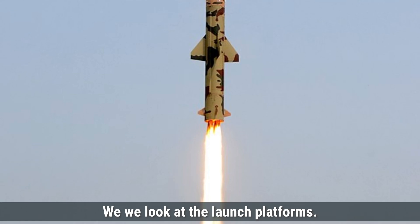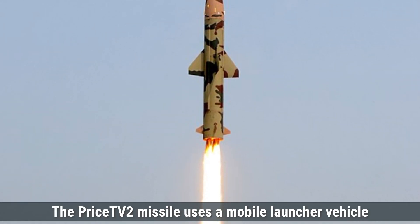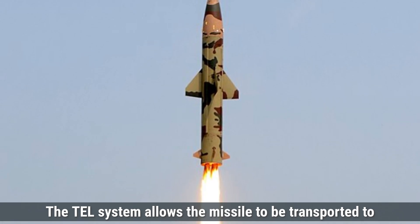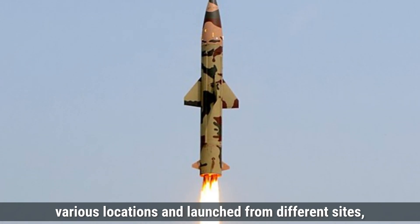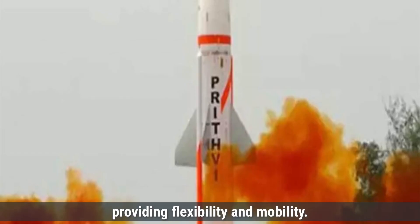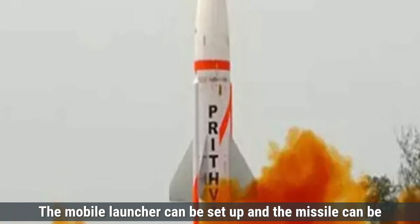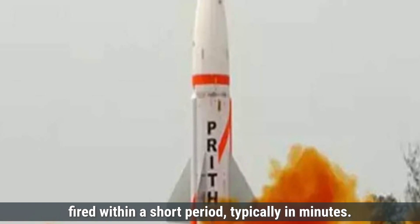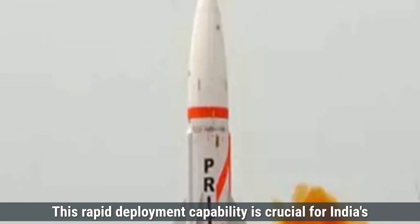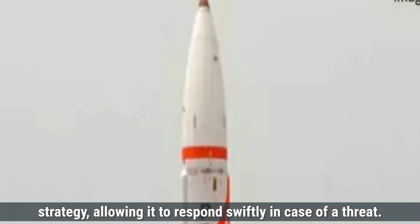Looking at the launch platforms, the Prithvi-2 missile uses a mobile transporter-erector launcher, or TEL. The TEL system allows the missile to be transported to various locations and launched from different sites, providing flexibility and mobility. The response time for Prithvi-2 is relatively quick — the mobile launcher can be set up and the missile fired within minutes. This rapid deployment capability is crucial for India's strategy, allowing it to respond swiftly in case of a threat.